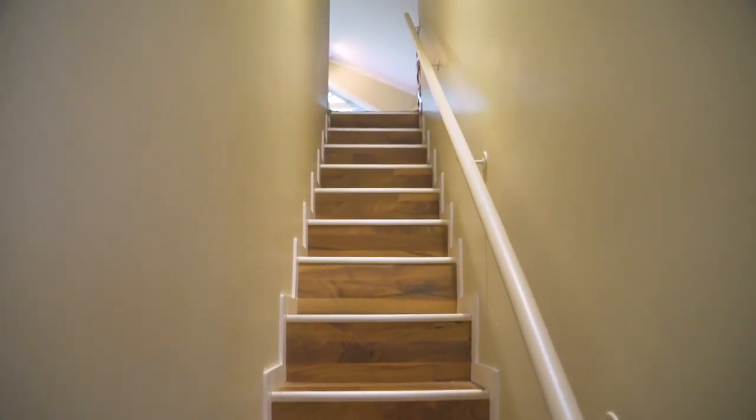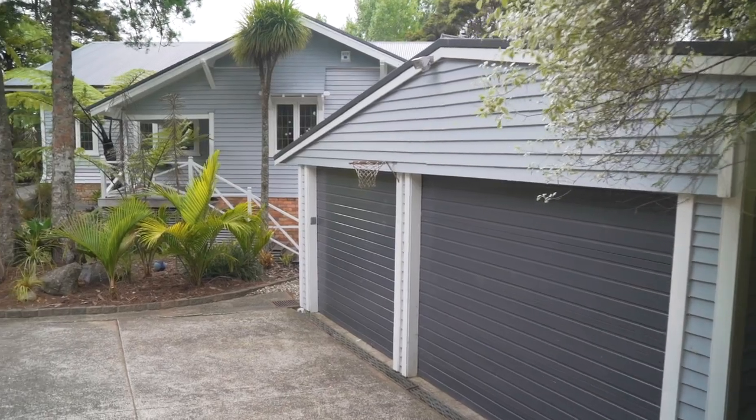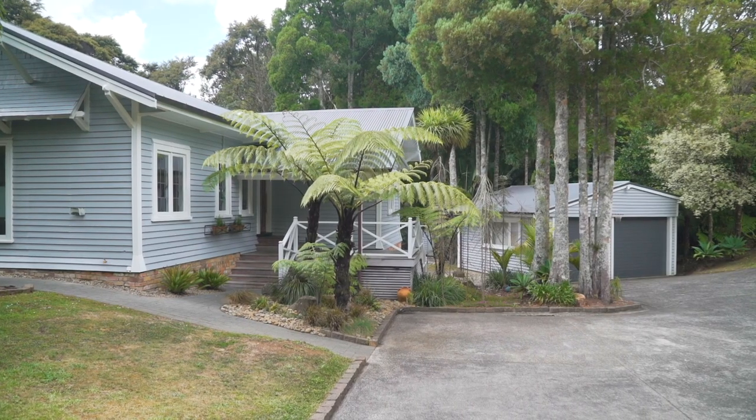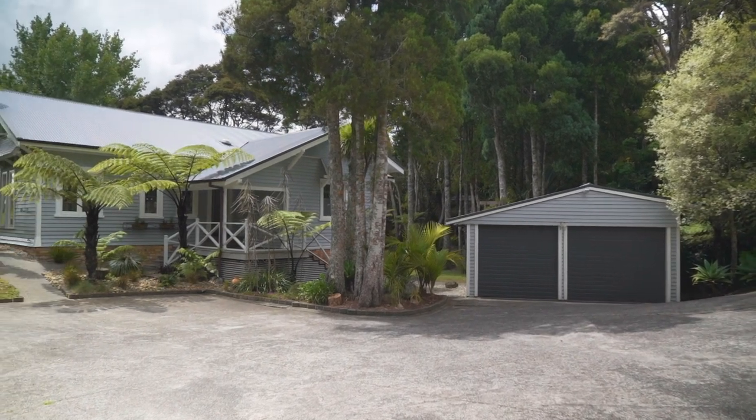A hidden room upstairs has been converted into a spacious hobby room. Outside, a large separate double garage and workshop — perfect for DIYers and tradesmen alike — with plenty of off-street parking for guests, boats, motor homes, you name it.